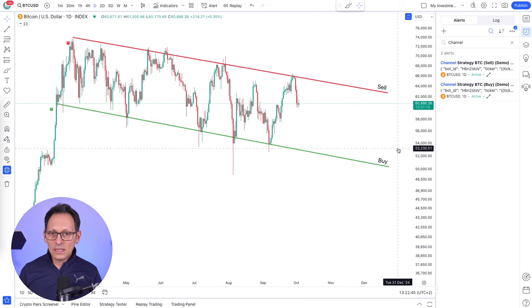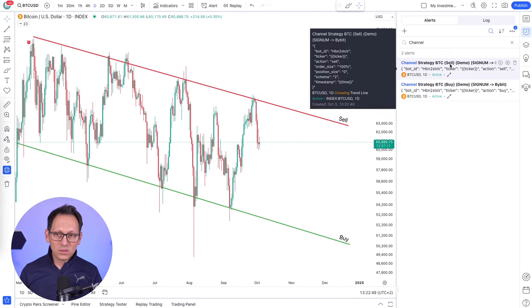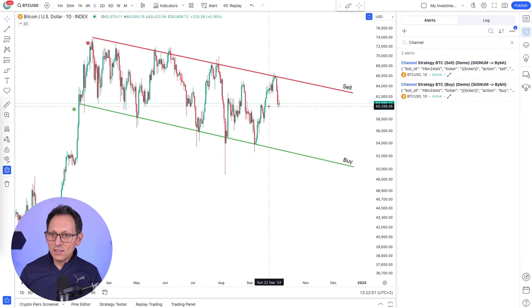So now just click Create. And as you can see now, I have two alerts - one is for buying and one is for selling. And that's it. Basically now when the price hits the bottom line, it will buy. And when it hits the top line, it will sell.